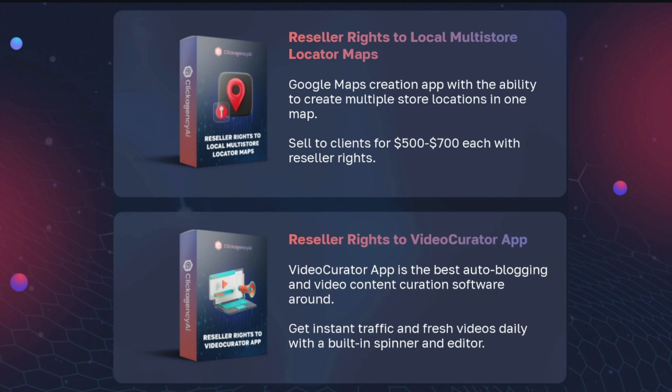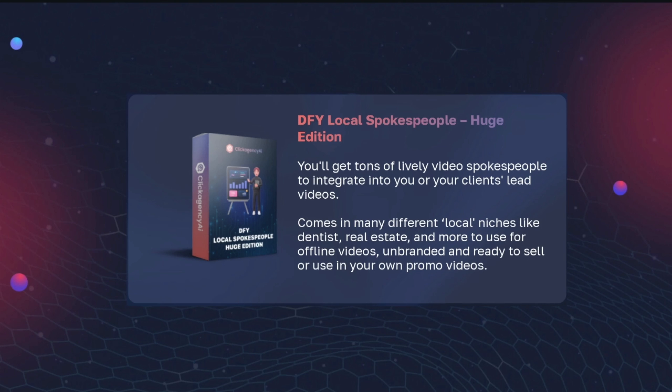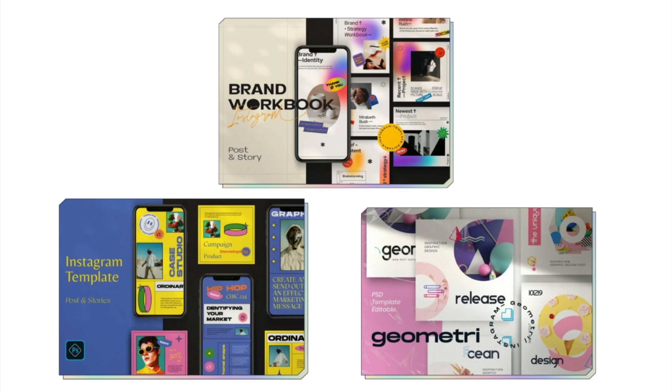Plus we have some bonuses for everyone that came on the call. You're getting reseller rights to Local Comm Site Maker — a premium theme fully customizable with drag-and-drop editing that comes in many different niches and styles. You can help businesses sell their products in a click and use this with Click Agency AI services. You're also getting the Highly Paid Agency Consultant Class because you came on the call — you'll learn steps to take helping service small businesses and get paid doing so with this VIP training. You're also getting reseller rights to Local Multi-Store Locator Maps — Google Maps creation technology that comes with the ability to create multiple store locations in one map, which you can sell to clients for $500 to $700 a pop. And reseller rights to VidCurator app — the best auto blogging and video content curation software around, with instant traffic and fresh videos daily.